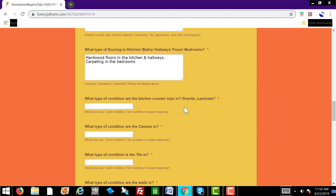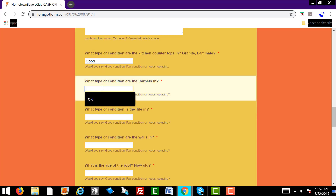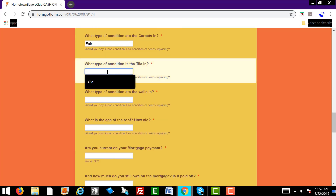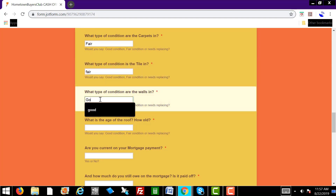What type of condition are the kitchen countertops in? Granite, laminate, good condition, fair, needs replacing? We'll type in good. What type of condition are the carpets in? We'll type in fair. What type of condition is the tile in? Fair. What type of condition are the walls in? We'll type in good.